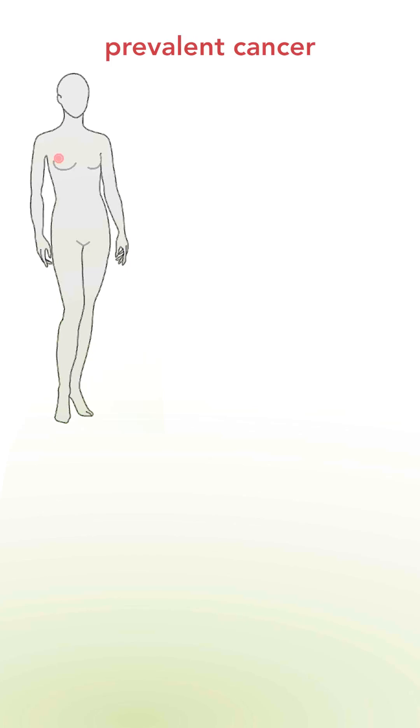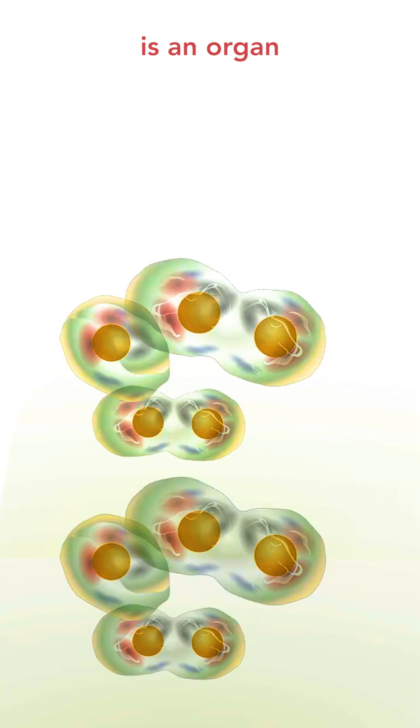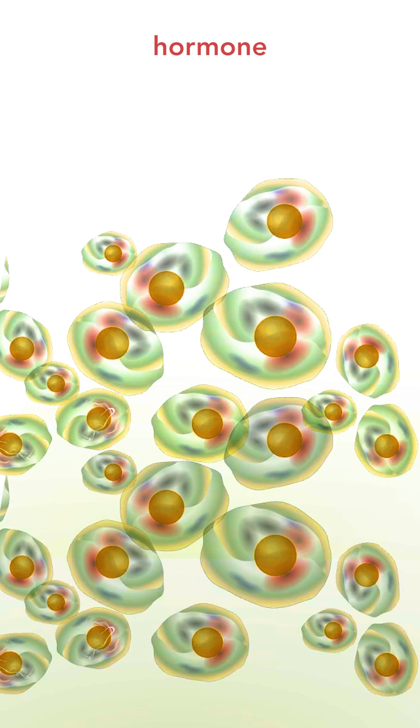Breast cancer, the most prevalent cancer affecting women, is being successfully treated using receptor blockers. Many cancers actually require hormones to grow, and breast cancer is a very good example. Breast cancer arises in the breast, and the breast is an organ that is responsive to the female hormone estrogen.